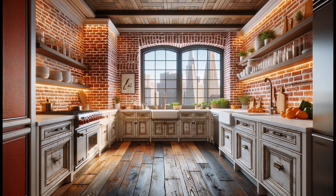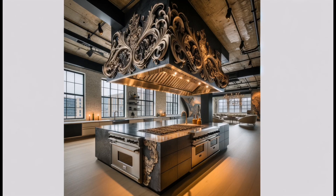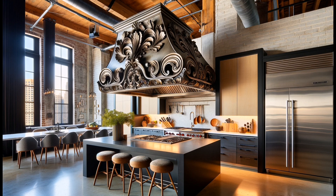And there you have it — 20 inspiring kitchen design ideas to bring your space into 2024 with style and innovation. Which one was your favorite? Let us know in the comments below. Don't forget to like, subscribe, and ring the bell for more design inspiration from Home Decor. Happy decorating!